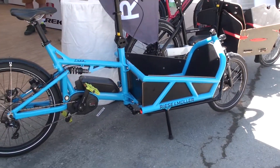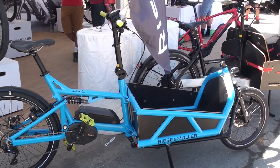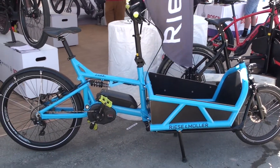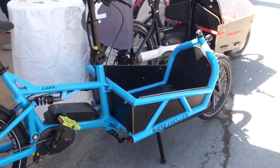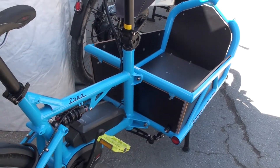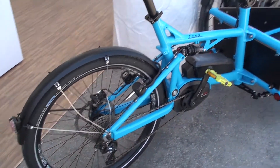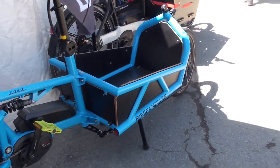The Load starts at $6,500 MSRP and, depending on what you add, can go up to $8,500 MSRP. The Load is also available as a dual battery system — you can equip the bike with two 500-watt Bosch batteries and go as far as you need.